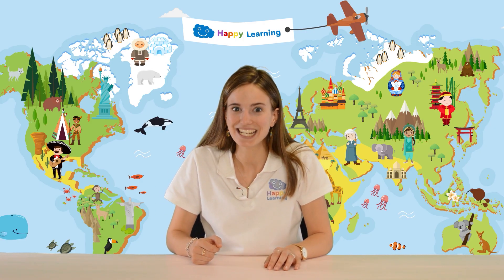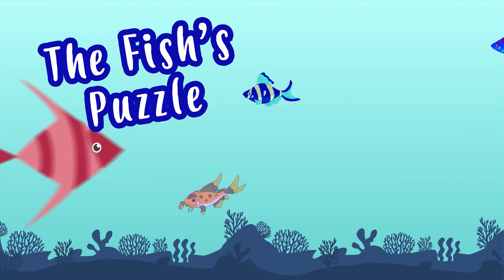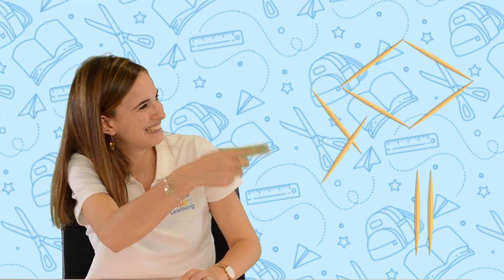It's called the fish's puzzle. The first thing we're going to do is make a fish out of eight toothpicks. We get four toothpicks to make the body, then we add two for the tail and two for the fins.